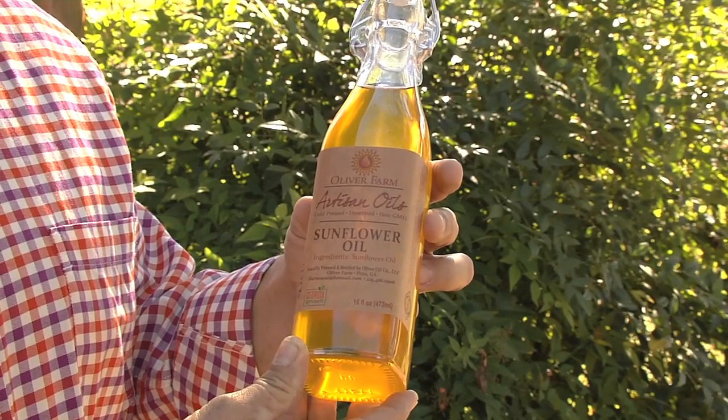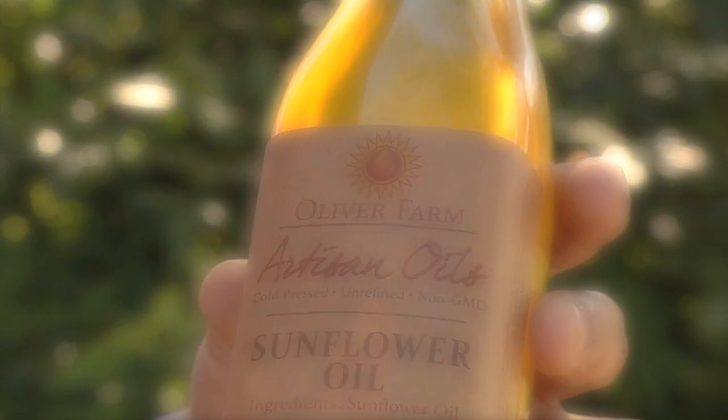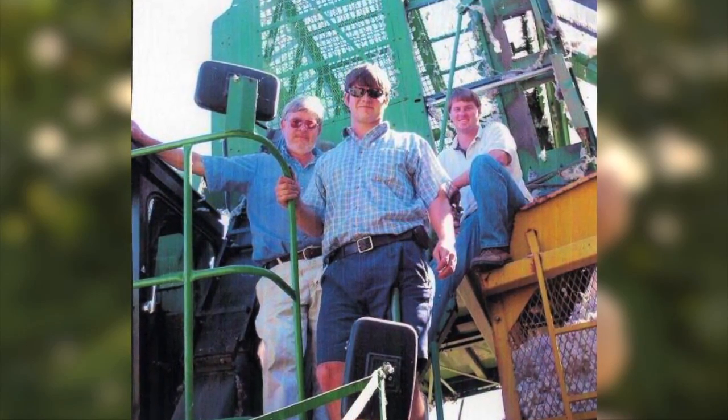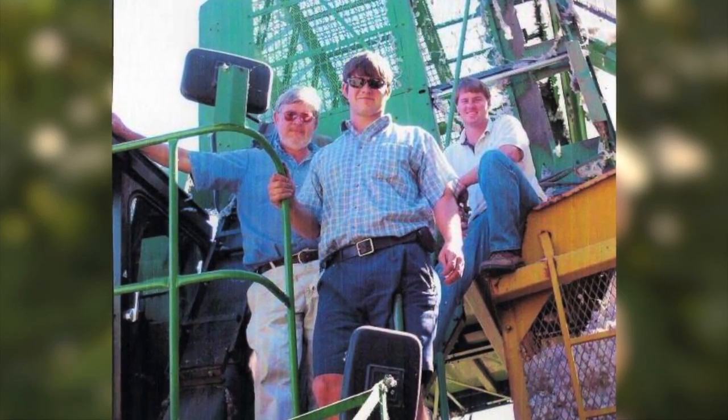The idea for creating this beautiful, bright-looking product actually was born during a very dark time on this family farm. In 2008, my daddy passed away and that threw us into a chaotic time. That's when the economy started faltering and fuel prices just skyrocketed, over $4 a gallon. During that time there was a lot of talk about alternative fuel sources and biofuels, and that got my gears turning on, hey, is there any way that we can grow fuel here on the farm? And from that I came across the idea of cold-pressing oils and making culinary oils on the farm, and that had me hooked — making a product from farm to table.